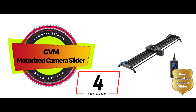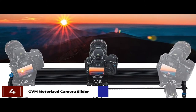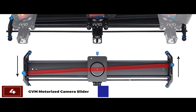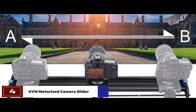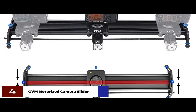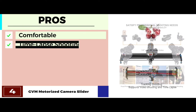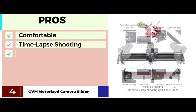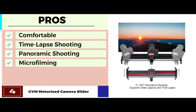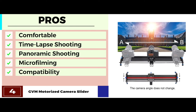Next we have the best motorized camera slider, the GVM motorized camera slider. Panoramic shooting is the new best thing, and not many sliders offer the means. This motorized slider is different, which is also why it stands out. With its 120-degree panoramic shooting ability, you can use it for weddings, landscapes, wildlife, or even nighttime photography. Its pros are: it's extremely comfortable to carry around, it fully supports time-lapse shooting of all kinds, users can enjoy 120 degrees of panoramic shooting, it allows for a wide range of applications for microfilming, and it can fit multiple photography equipment, thus providing greater compatibility.